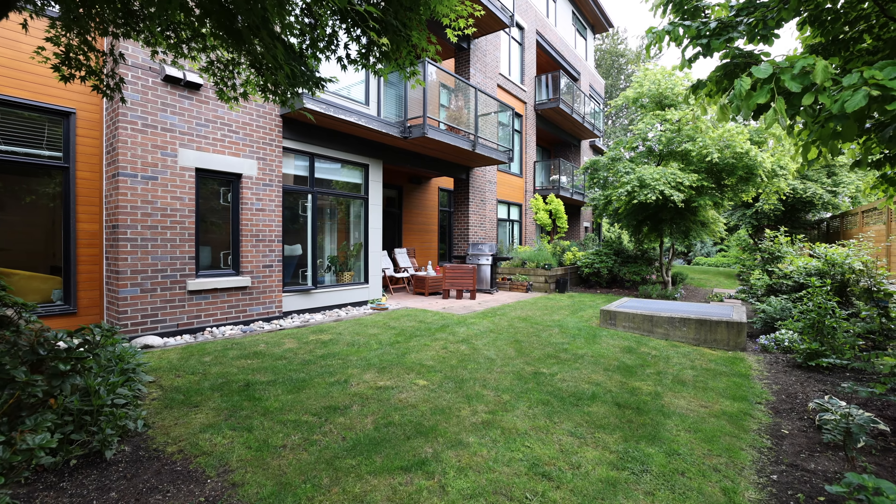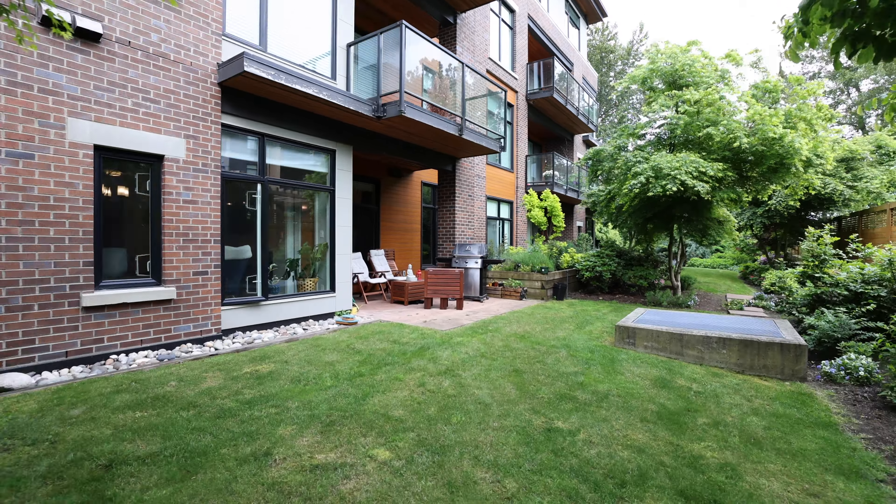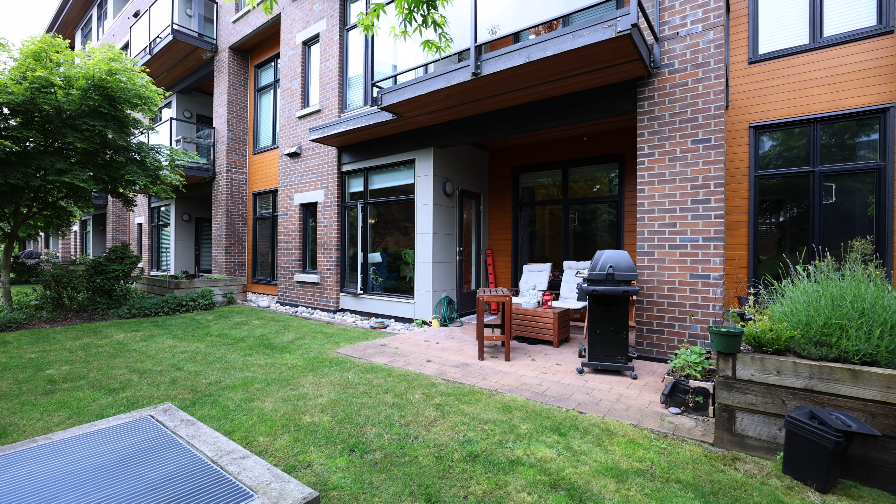This ground level unit offers you access to a spacious backyard for entertaining, barbecue, kitchen gardening, yoga and workout. Your strata fees include natural gas for your cooking and barbecue. So why wait? Let's turn on the fire.